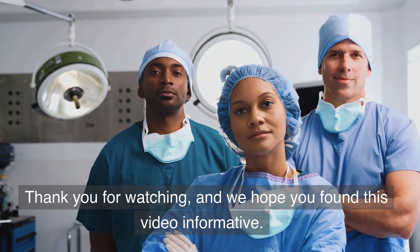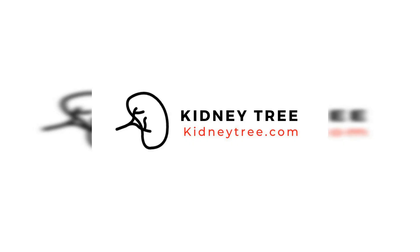Thank you for watching, and we hope you found this video informative. If you or a loved one is suffering from chronic kidney disease and would like more information on the latest treatments and kidney health diet, visit our website today.